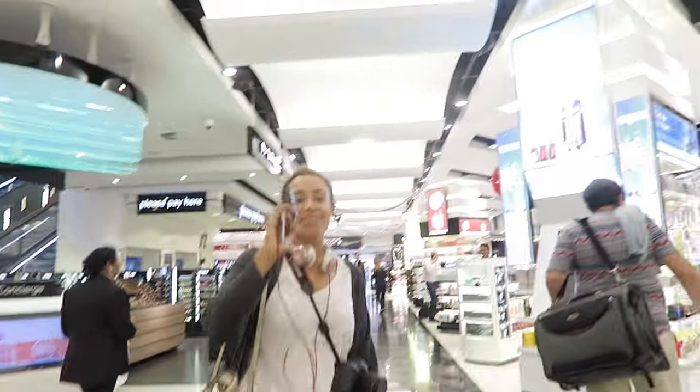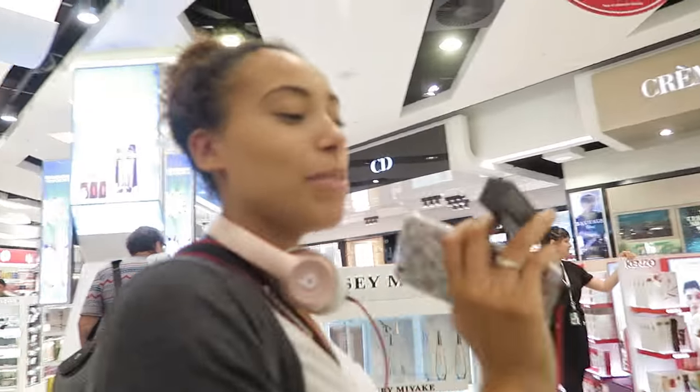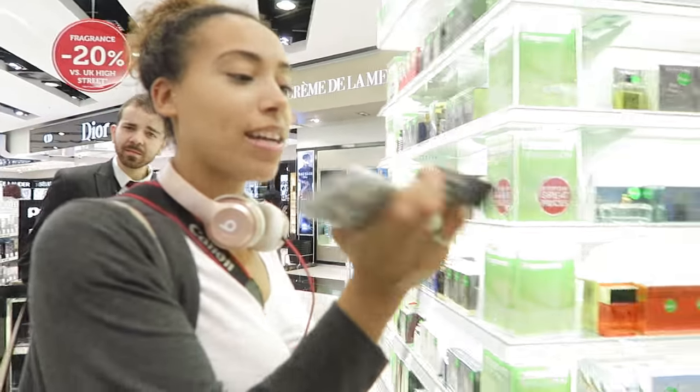What did you get? She got the MAC lipstick in 'Yash'. It's so good — everyone always asks about your lipstick on the vlog.